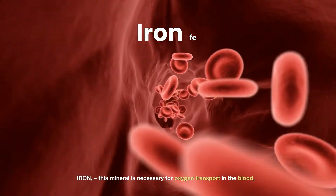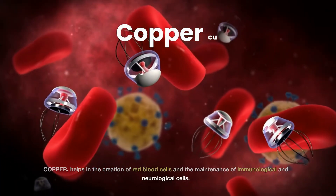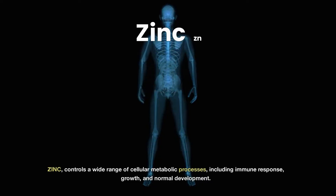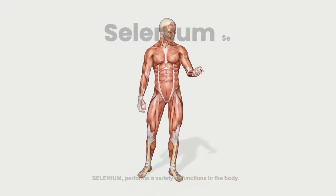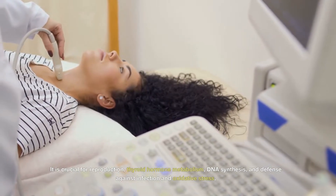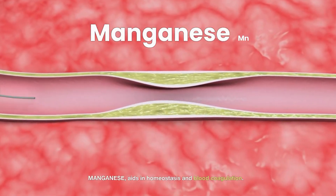Iron – This mineral is necessary for oxygen transport in the blood. Copper – Helps in the creation of red blood cells and the maintenance of immunological and neurological cells. Zinc – Controls a wide range of cellular metabolic processes, including immune response, growth, and normal development. Selenium – Performs a variety of functions in the body; it is crucial for reproduction, thyroid hormone metabolism, DNA synthesis, and defense against infection and oxidative stress. Manganese – Aids in homeostasis and blood coagulation.